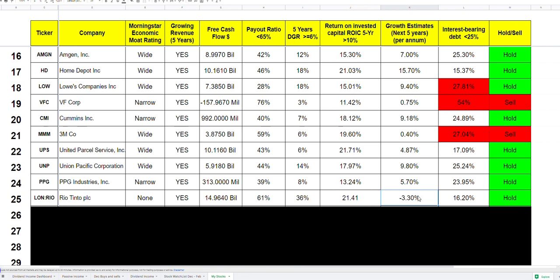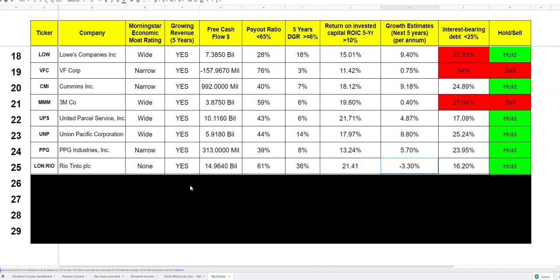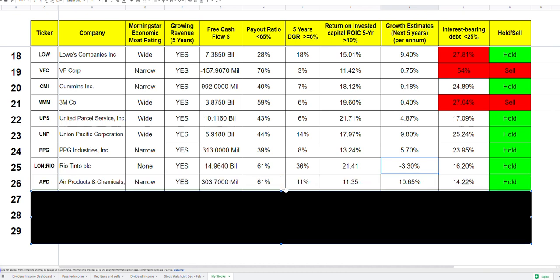Rio Tinto currently yields about 10%, and I'm not selling. The business is heavily dependent on China — all their iron ore and materials go to Chinese companies for construction and manufacturing. If China reopens after lockdowns, this company would do amazingly well. I think iron ore prices will go up and analysts will revise their estimates. Right now analysts are projecting around minus 3% for the next couple of years, but if the price drops I'll keep buying more. If they cut dividends, I'll reassess.